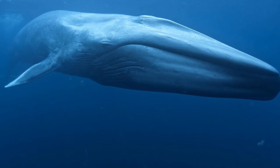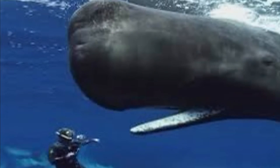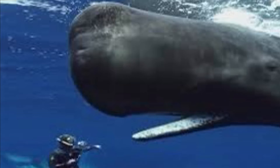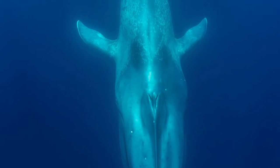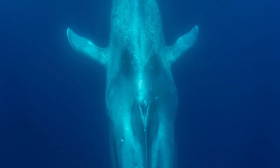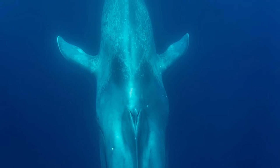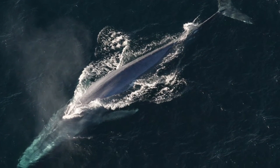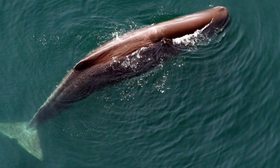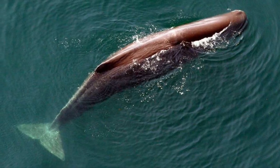Now let's start with the similarities. Both the blue whale and the sperm whale, along with all other whale species and dolphins, belong to the order Cetacea, which is a group of mammals that are aquatic. You can tell that they're not fish because one, they're warm-blooded, and two, they all breathe through a blowhole. Even though they can hold their breath underwater for long periods of time, they must emerge to the surface to take a breath through their blowholes.